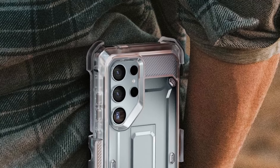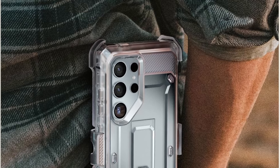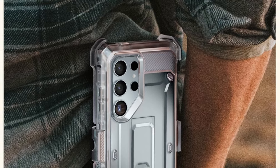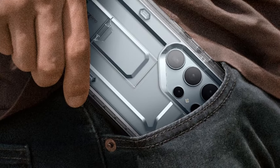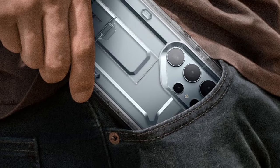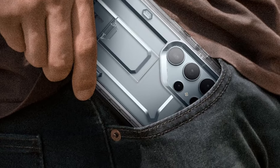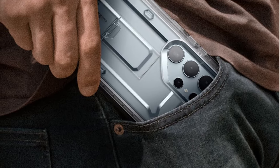The belt clip enhances the overall practicality of the case, ensuring that it adapts seamlessly to various lifestyles. The precise cutouts on the Unicorn Beetle Pro provide easy access to all ports, buttons, and features. The exact design ensures that users can enjoy the full functionality of their Galaxy S24 Ultra without any hindrance, making it a user-friendly and practical choice for everyday use.